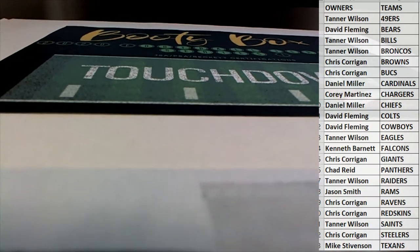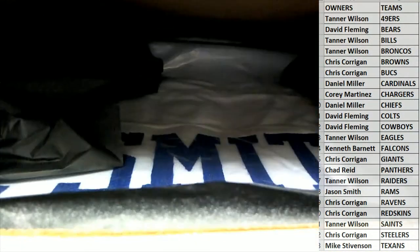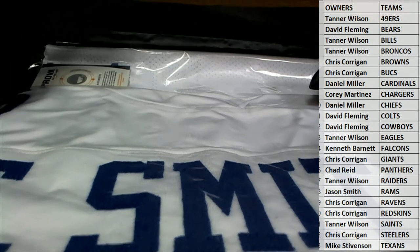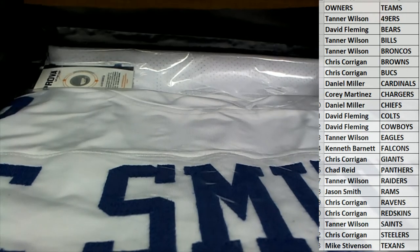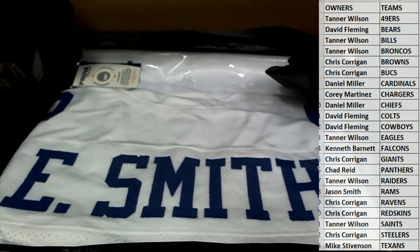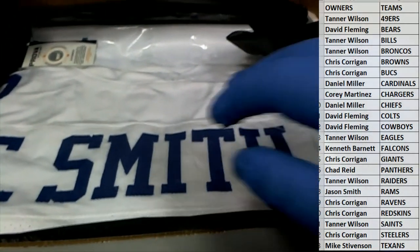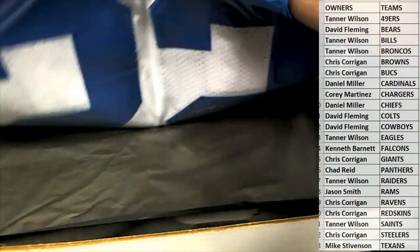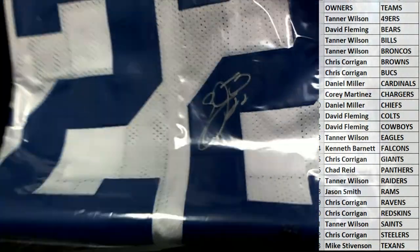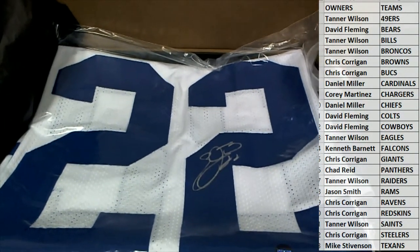Let's see what we got here. Uh oh, what is this? E. Smith - Emmett Smith! It looks like it - it is man, check that out. Emmett Smith autographed jersey, signed right there.